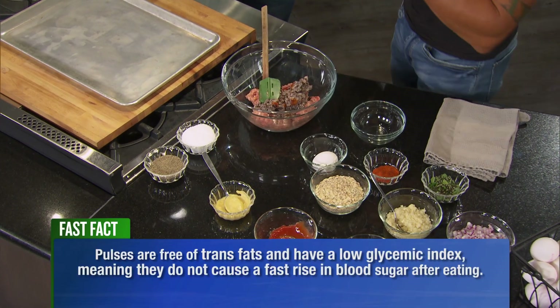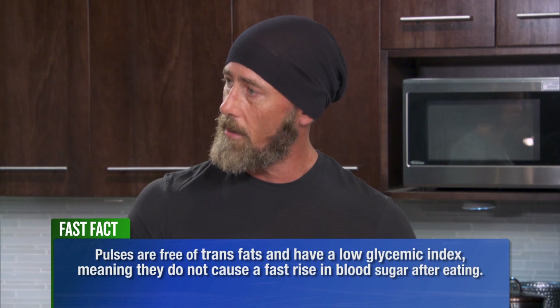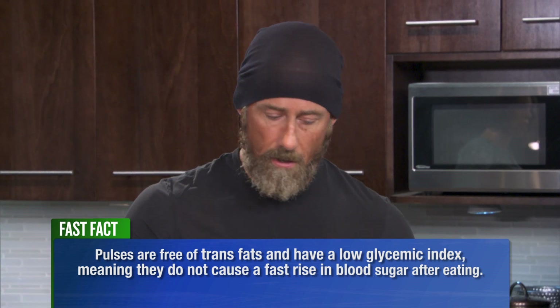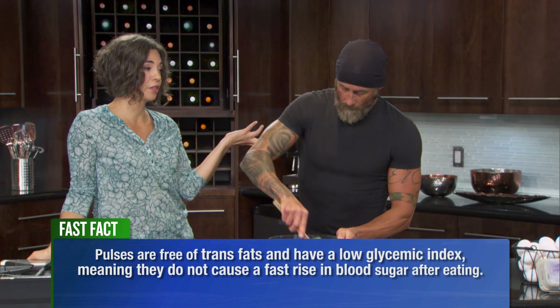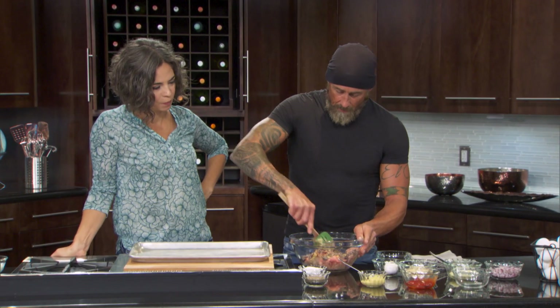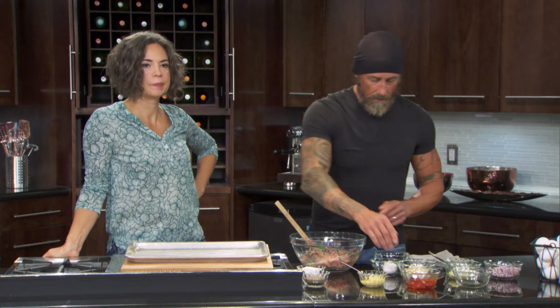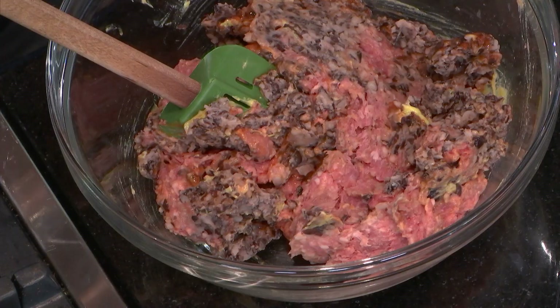I've taken my black beans, cooked them, and then just pulsed them in the food processor to break them up a little bit so that they get more evenly incorporated. But you could probably use canned — a hundred percent. If you're in a little bit of a time crunch, the canned ones still have all the great nutritional benefits, so you're okay to use those.